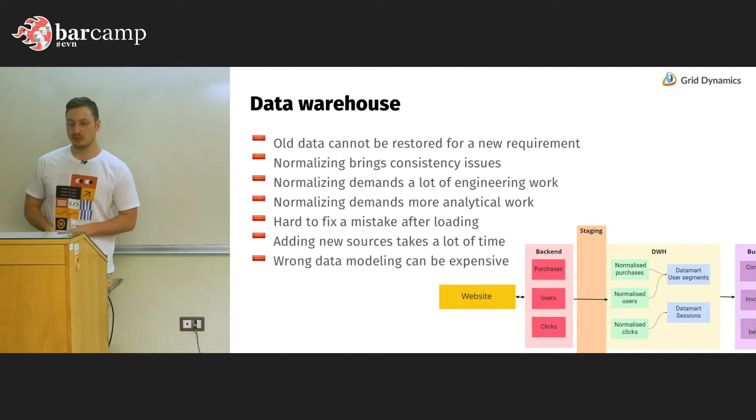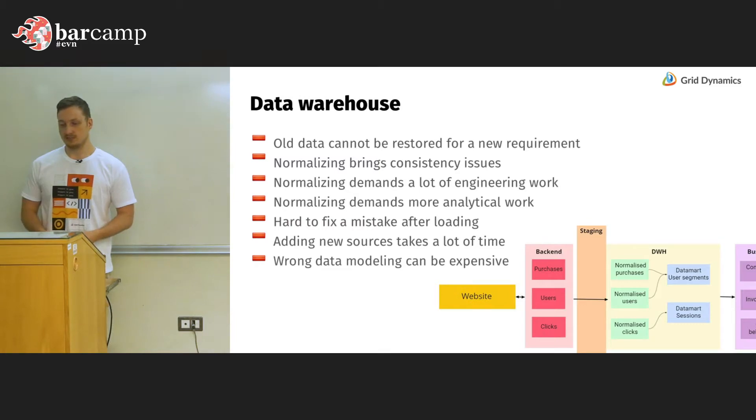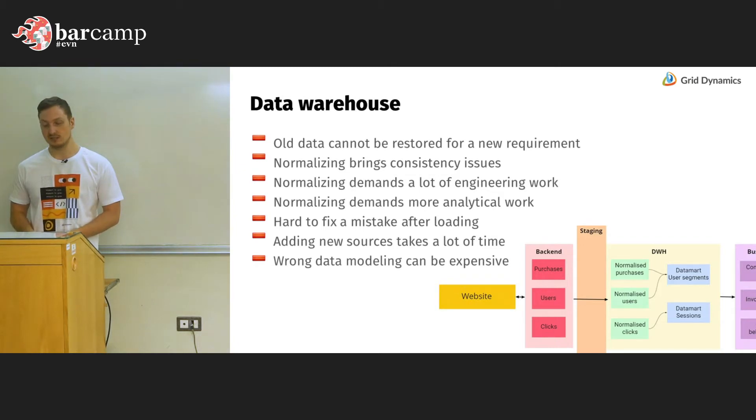The next drawback is it's very hard to fix a mistake once the data is already loaded. If we realize we uploaded data in the wrong way, there is a great possibility we cannot fix the mistake without removing all the history, because if the history is wrong we no longer have data to restore it correctly. Also, if we want to add a new source or new table, we need to spend a lot of time and effort. And if we pick the wrong approach for normalization or wrong data modeling, the entire architecture can become very expensive, and one day we may need to redo everything because one new requirement can make the whole structure inefficient.